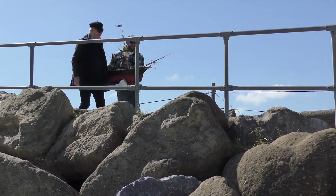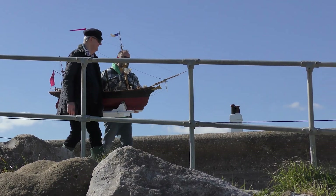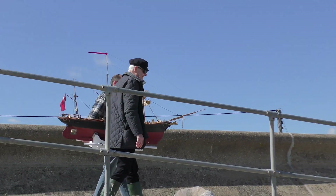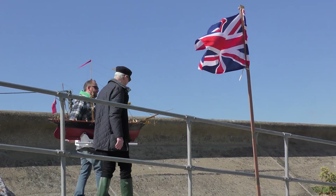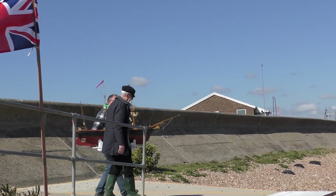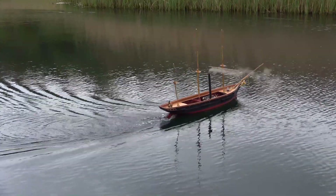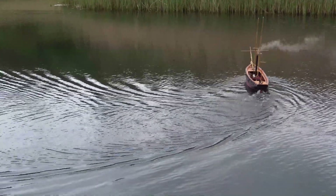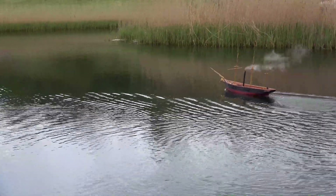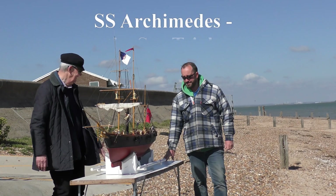This is a steam-powered model of the first successful propeller-driven ship, the SS Archimedes, originally launched in 1838. Maybe you have already seen the YouTube video which tells the story of how and why this model was built. If so, you will have seen that this miniature version of the Archimedes has already made her maiden voyage under steam power in calm waters on a private lake. Today the model faces a much bigger challenge: her sea trials.